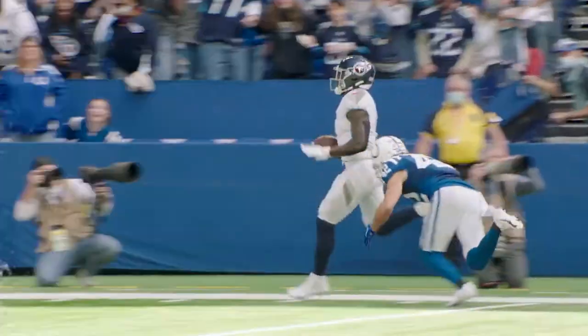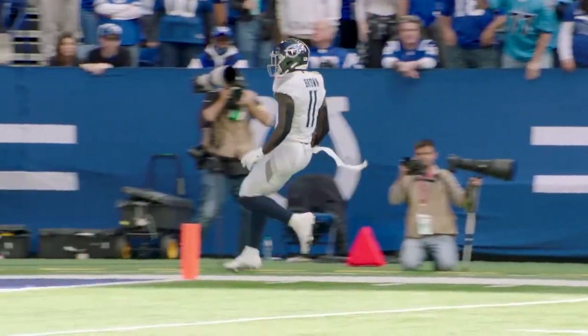This is Coach Mack. Welcome to Beneath the Surface, powered by Microsoft Surface. Let's take a look at A.J. Brown's 57-yard touchdown here.